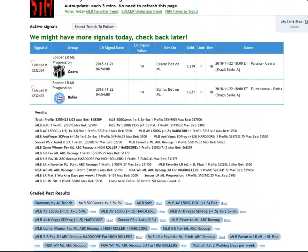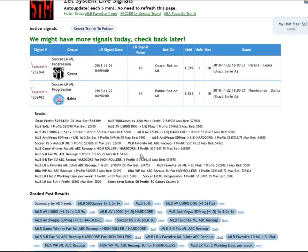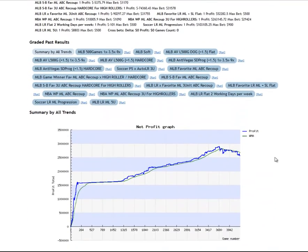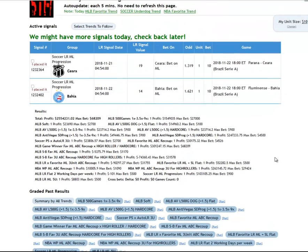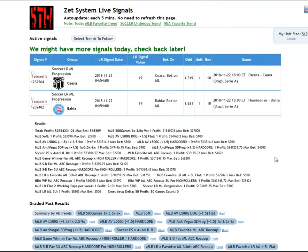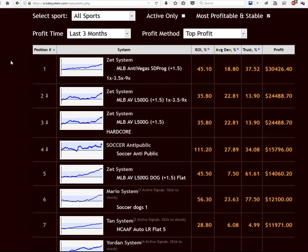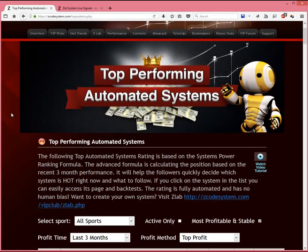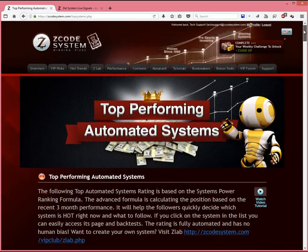And remember, the rating behind our top systems list is fully automated and has no human bias — that's the best part. So that's about it. This is what I wanted to show you, and this is what awaits you on the top systems page alone. With this vast amount of detailed info from our top listed systems, there is nothing to stop you from achieving the best results in sports betting here at Zcode. You guys take care and I'll see you in the next video.